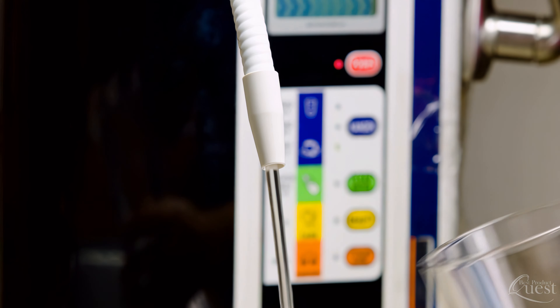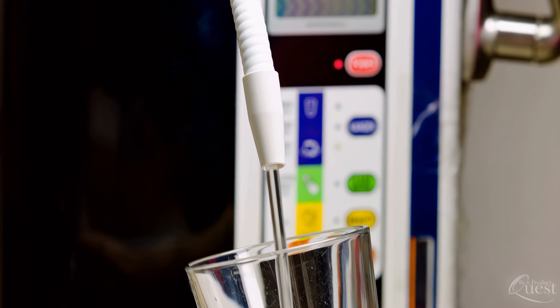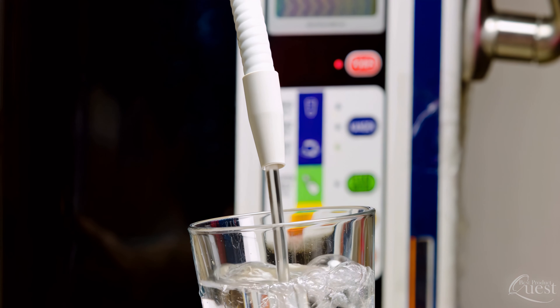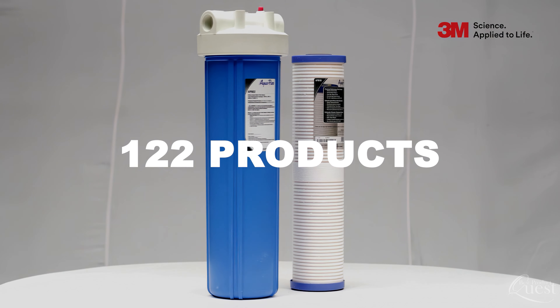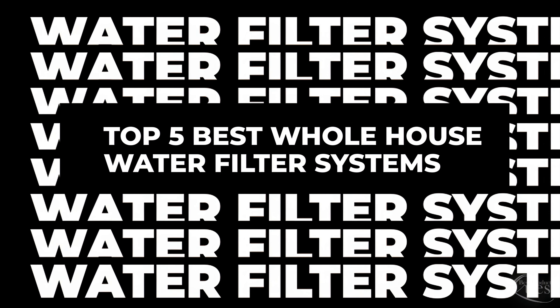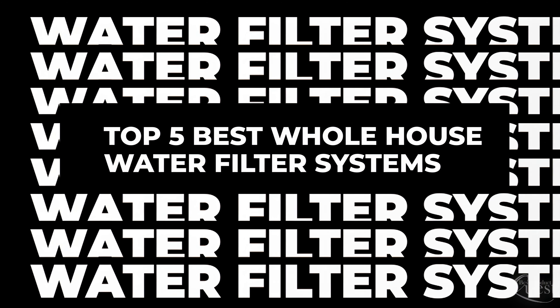A good whole house water filter works to remove impurities from water at the point of entry and can make a huge difference in your overall water quality. We considered 122 products and consulted three authorities to narrow down our list of the top five best whole house water filter systems available now. Let's get started.